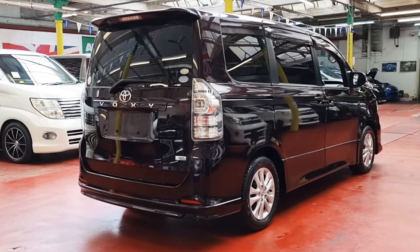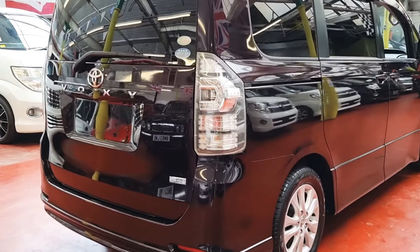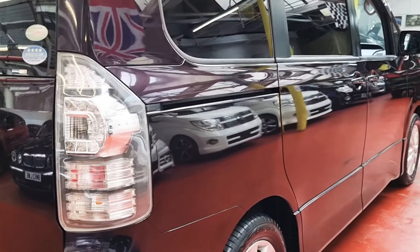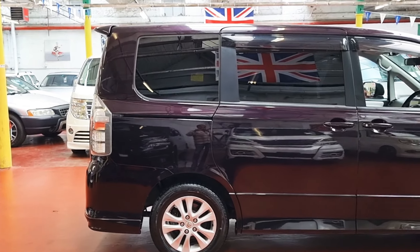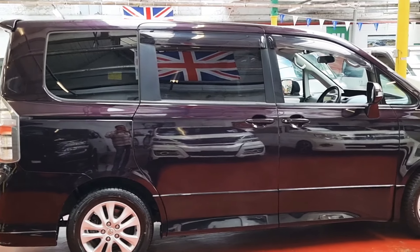don't want to drive a bigger engine car but want massive space inside — these fulfill all those desires. The color is really nice, it's like a purple, but as soon as the sunshine hits it just